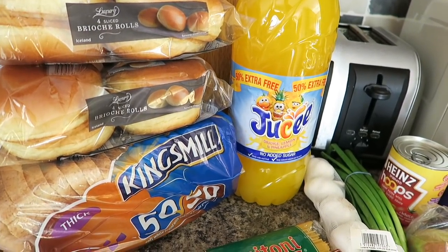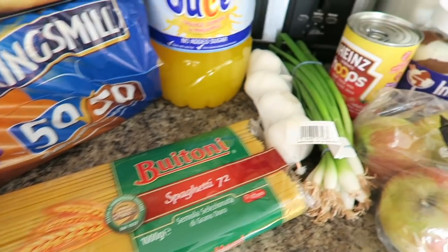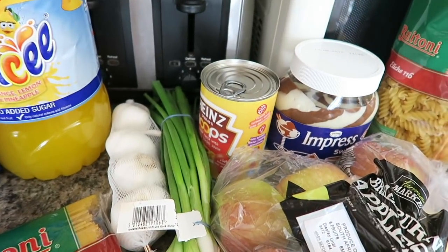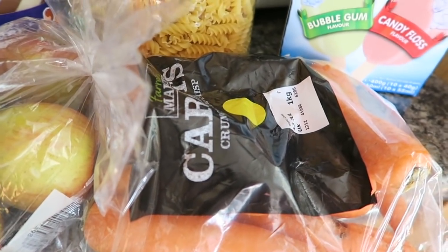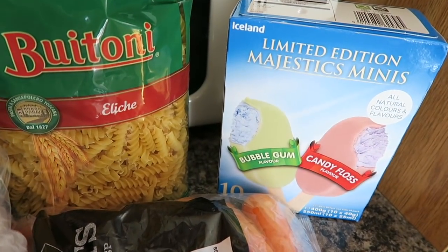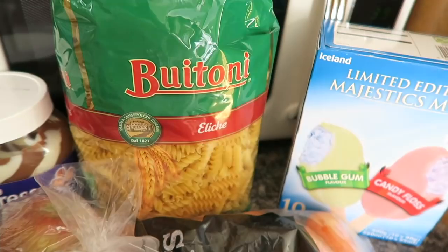Two packs of the four brioche rolls. Some Kingsmill 50/50. Some juicy orange juice. Spaghetti pasta. Some garlic and some spring onions. Another tin of spaghetti hoops. A bag of apples. Some carrots. And some of these limited edition majestic minis bubble gum and candy floss — the kids really like them. And some pasta.